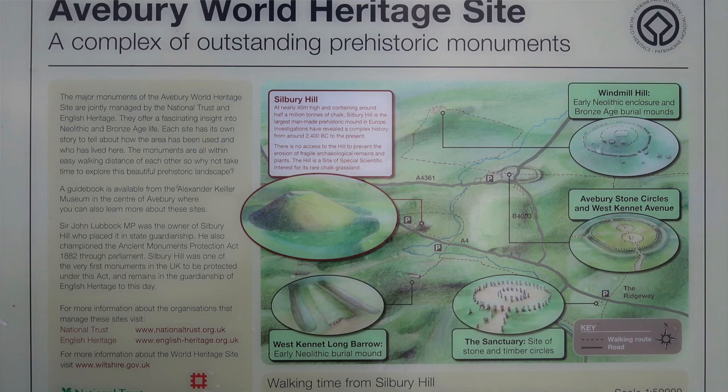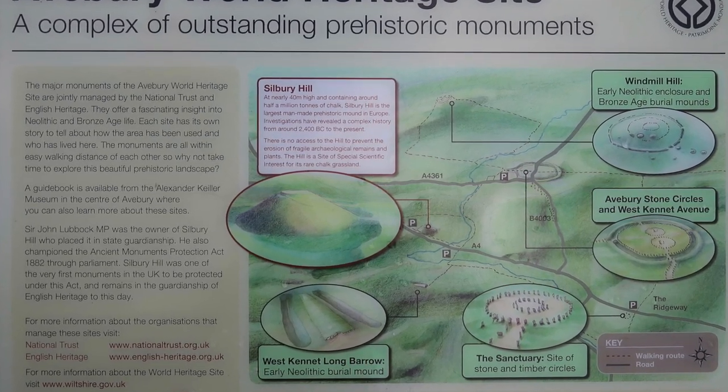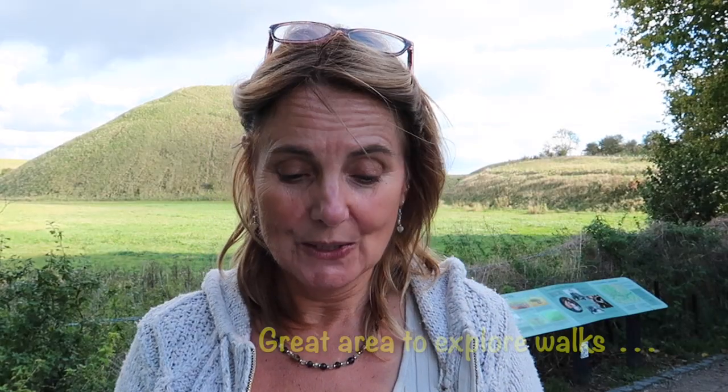Let me tell you a little bit then. Silbury Hill is the largest artificial prehistoric mound in Europe and it was probably built over a short period between about 2470 and 2350 BC. I honestly cannot comprehend how long ago that is. Silbury Hill is part of the Avery World Heritage Site and a site of special interest.